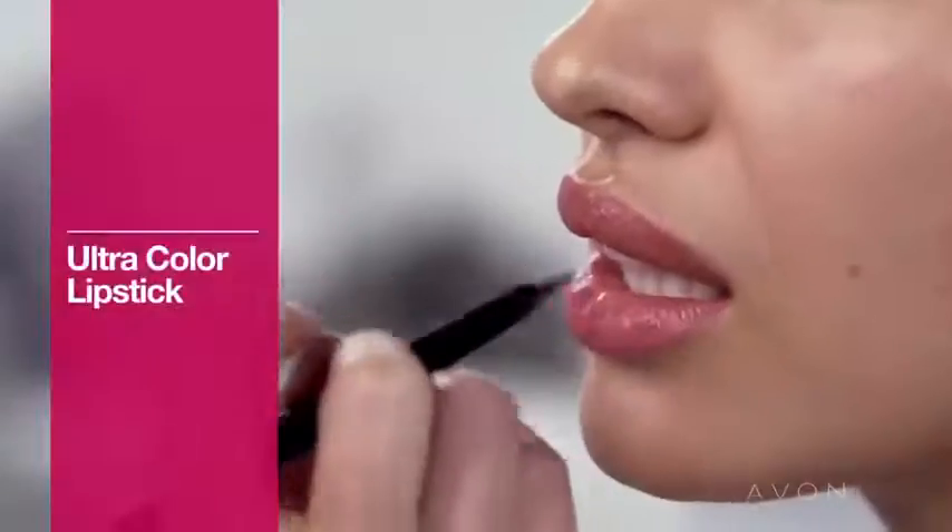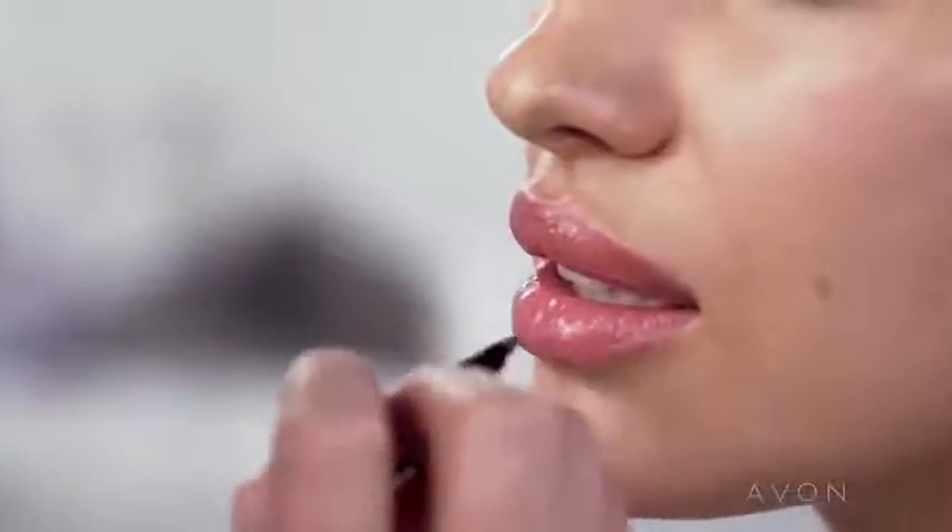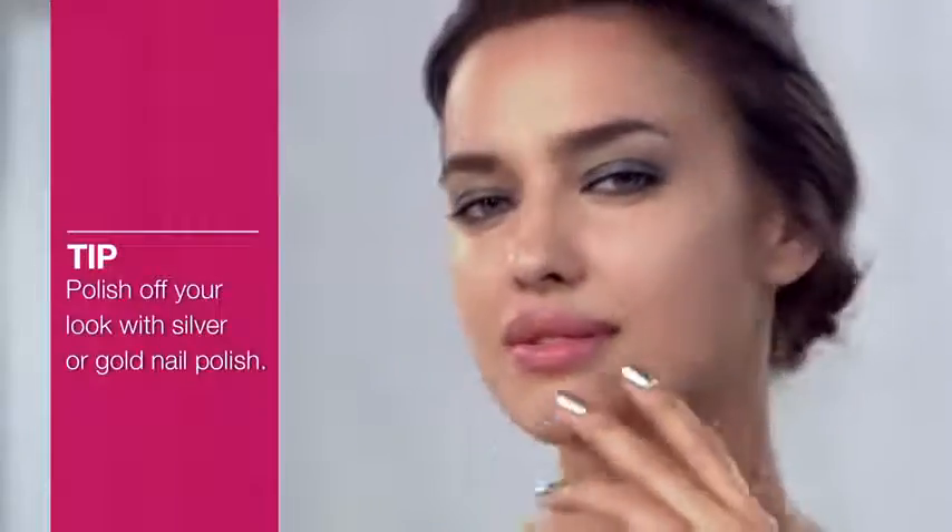Then swipe on the lipstick in a soft pink shade. A softer lip pairs nicely with a metallic eye. Finish up your look with a shimmery gold or silver on your nail to correspond with your eye. Now you've mastered muted metallics.